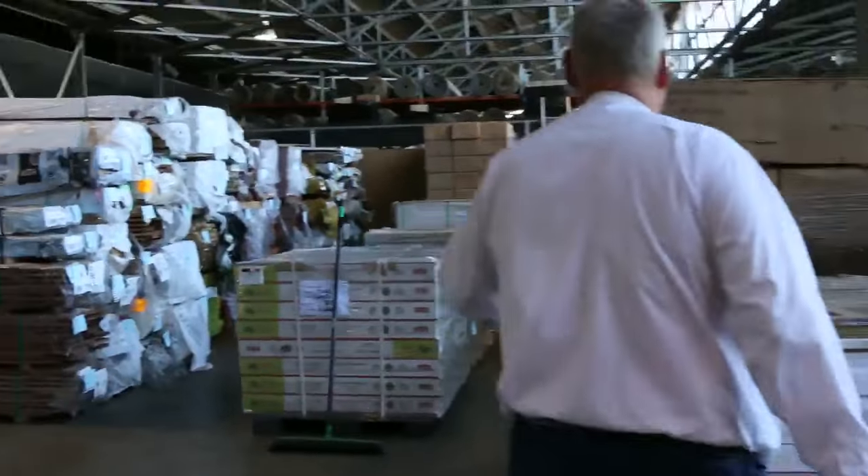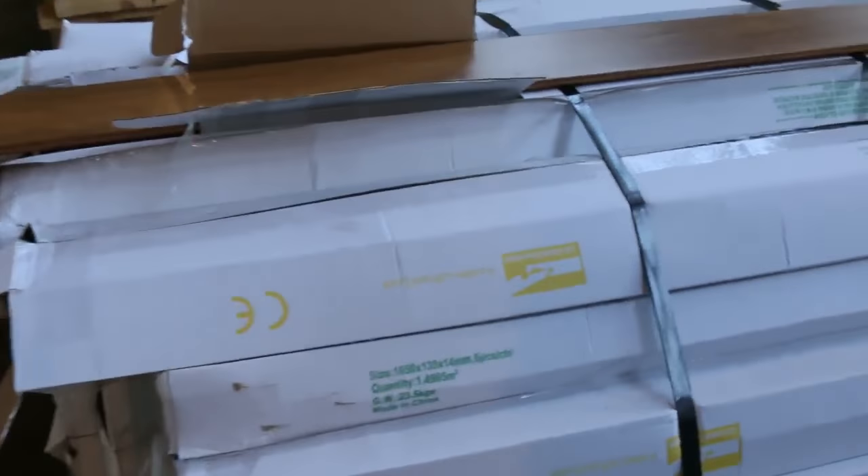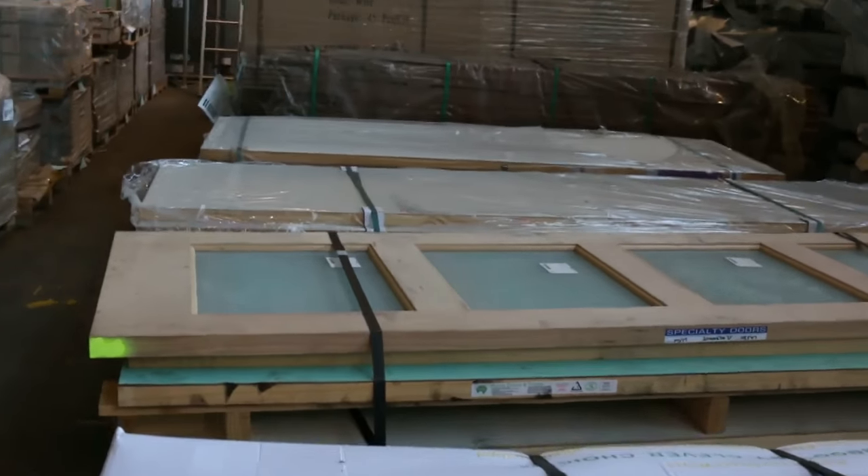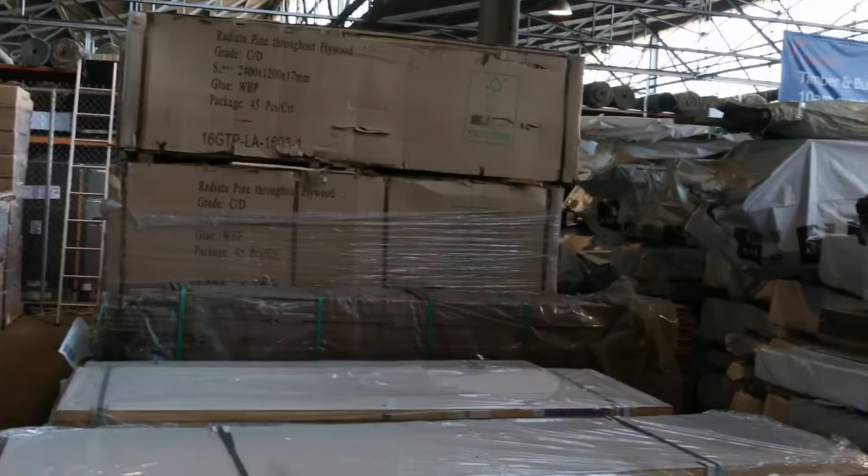Over this way we've got a whole heap of flooring — a little bit of Vicash, some engineered stuff, some bamboo flooring at lot number 413. We've got pallet loads of doors, and then nine packs of CD plywood, 17mm thick — nine pallets of that as well.